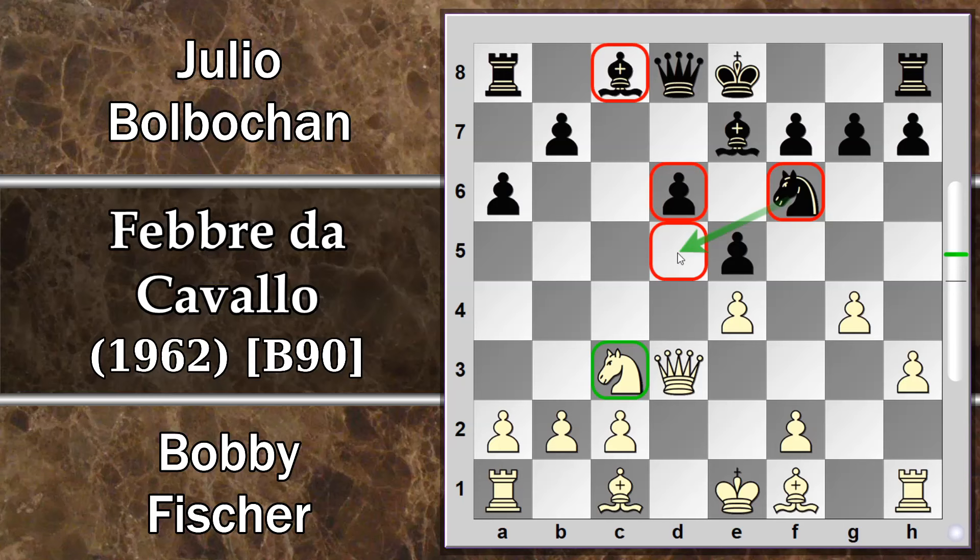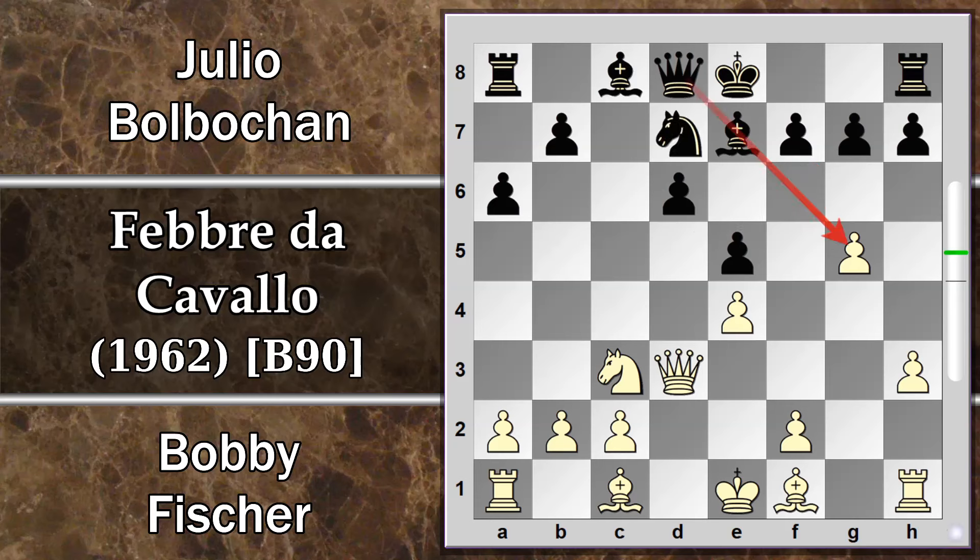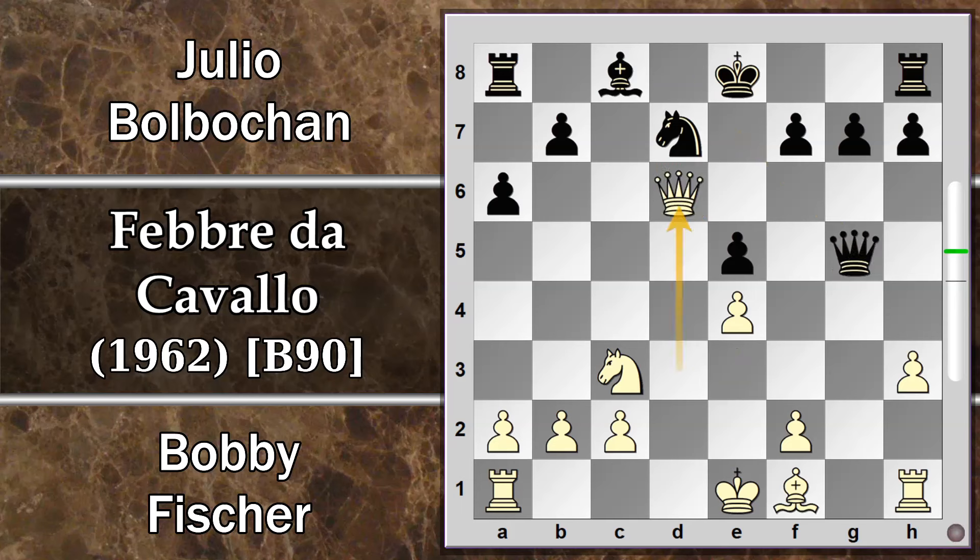Se Fischer riesce a cambiare questi due pezzi, lasciandosi il proprio cavallo, potrà acquisire un avamposto formidabile: questo cavallo brillerà di luce propria nel proseguire la partita. Intanto G5: il bianco cerca di smontare il primo difensore di questa casa, e il cavallo si ritira in D7 con possibile minaccia di cattura sul pedone G. Fischer non se ne preoccupa minimamente con Alfiere E3.